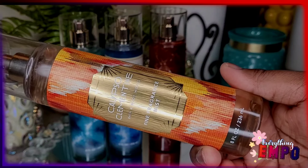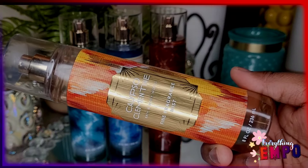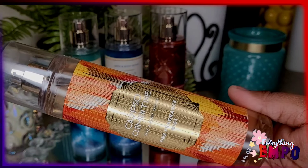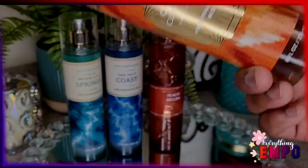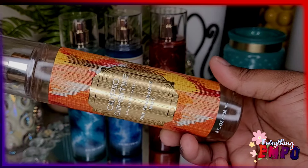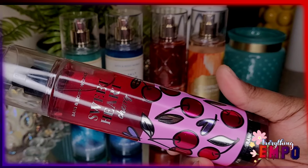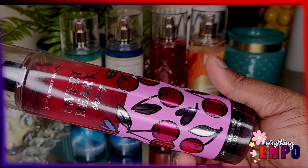Next we have Calypso Clementine — with notes of juicy clementine, nectarine nectar, and coastal woods. Right off the bat when I smelled this, the first thing that came to mind was the Orange Vanilla Twist, but this is the tangy version. It has notes of whipped cream, orange, and the cone — more of an ice cream sweet vibe. I absolutely love this one. If you missed out on the Orange Vanilla Twist, this could be your substitute. The scents are different but it gave me that feeling immediately.